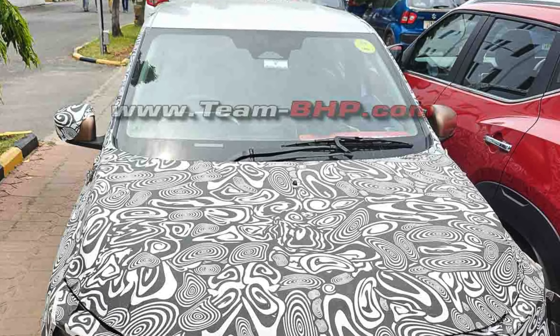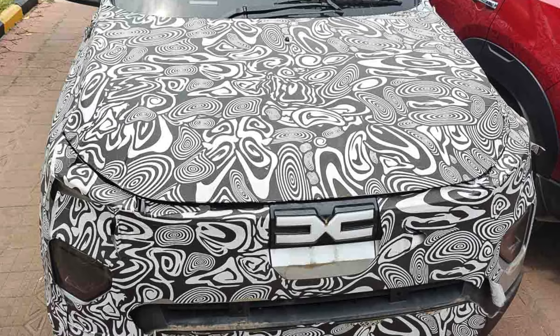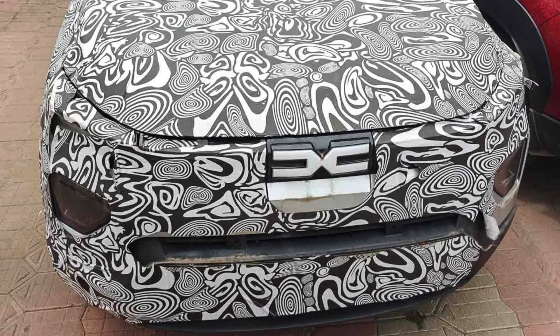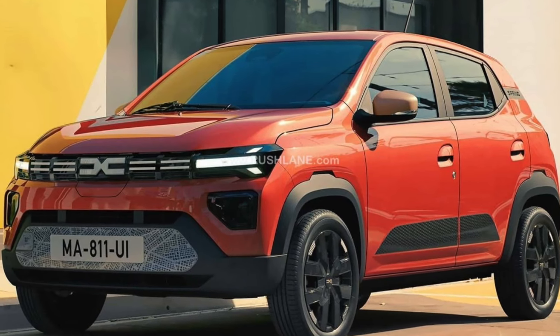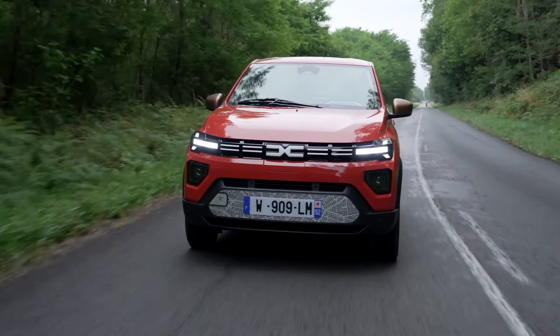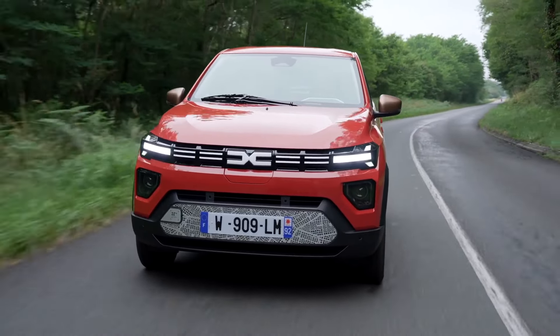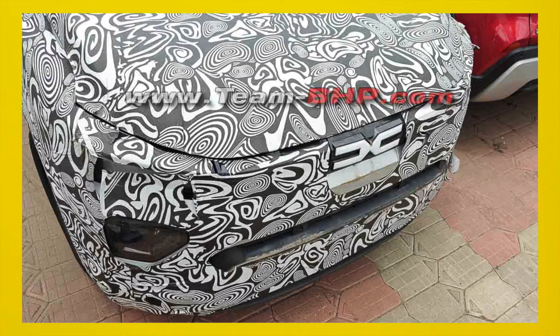The Dacia Spring electric hatchback has been spotted testing for the very first time on Indian roads. This is the Dacia Spring EV, which is actually the new generation Renault Kwid Electric. Yes, this will be the new generation Kwid Electric, and for the very first time it has been spotted on Indian roads in the Dacia Spring avatar.